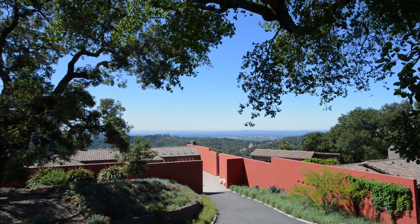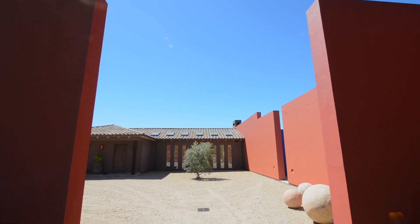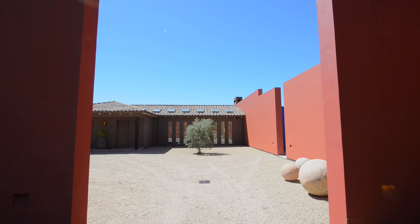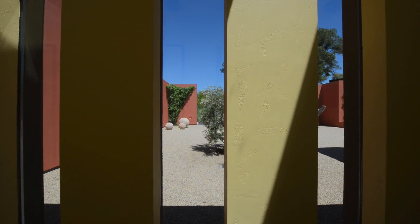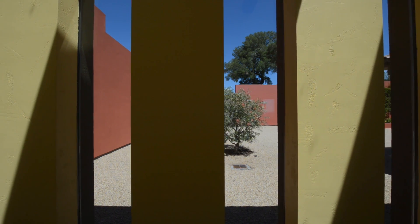Nestled into a plateau overlooking the Mayacama Golf Club and the Sonoma Valley beyond, this 13.6-acre Shiloh Estate is the ultimate private retreat. A weathered Corten steel gate immediately sets the contemporary tone as you enter through the high-walled motor court. The sound of gravel paving and the minimalistic façade speak volumes.